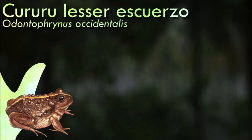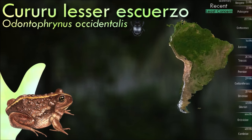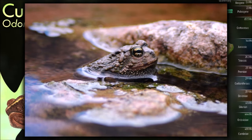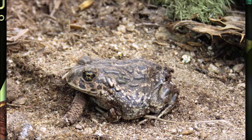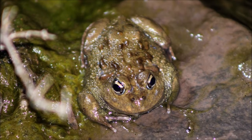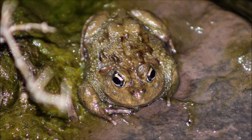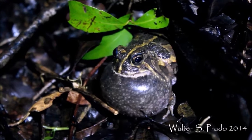Kururu Lesser Escuerzo is endemic to western and central Argentina. Its natural habitats are montane forests, montane grasslands, rocky outcrops, and shrubland. Breeding takes place in permanent streams, and the development of the tadpoles takes about eight months. It tolerates habitat change but is threatened by water pollution and fires caused by agriculture and mining. The species is common and stable in suitable habitats, but habitat loss and degradation caused by livestock and firewood extraction are still considered threats.